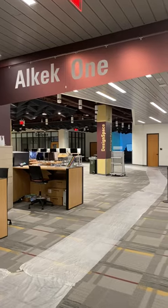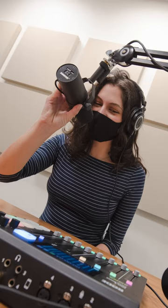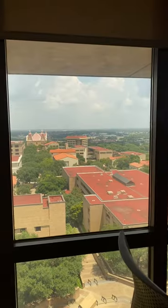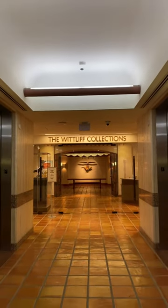Alkek 1 has so much cool technology that features 3D printers, green screen rooms, sound booths, and my favorite — the immersion studio. Also take a look at the seventh floor to get views of the campus and our own museum called the Witliff Collection.